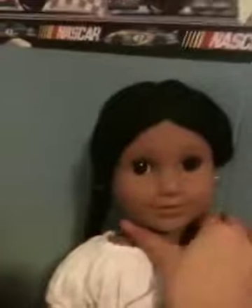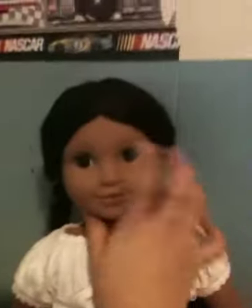Hey guys, it's me, and I got my American Girl doll today.